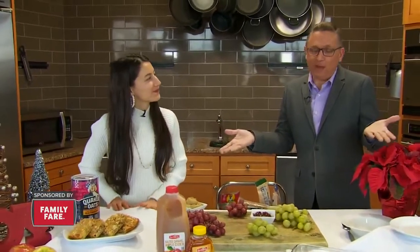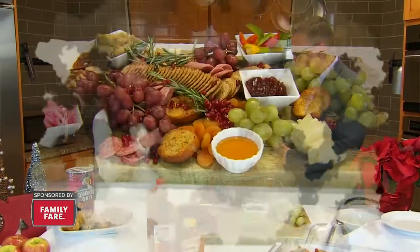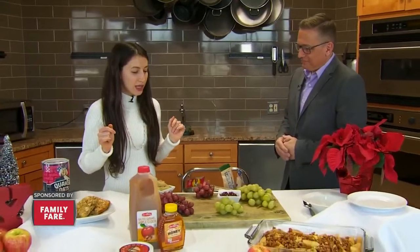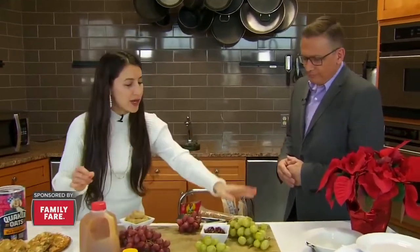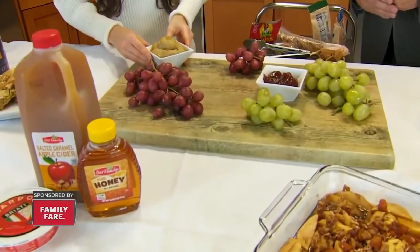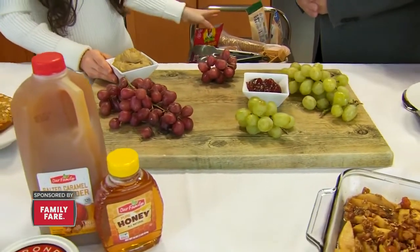When it comes to things in the world that may be my favorite, charcuterie boards is in the top ten. I want to build my own and you're going to help me. I have a couple tips and steps to follow as we build our charcuterie board. I like to start with the largest items first — that's why I have the grapes out — and then I start with the dips.